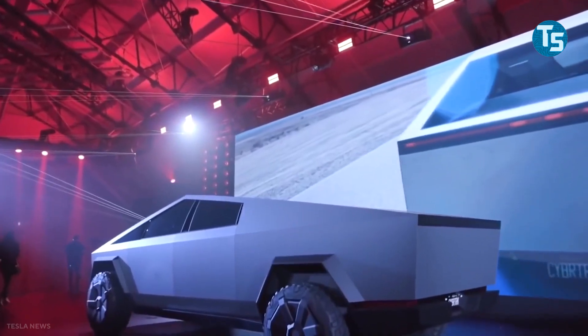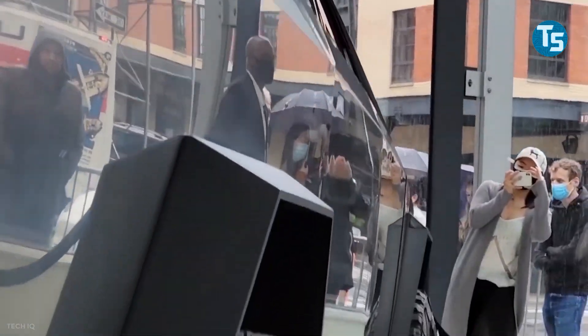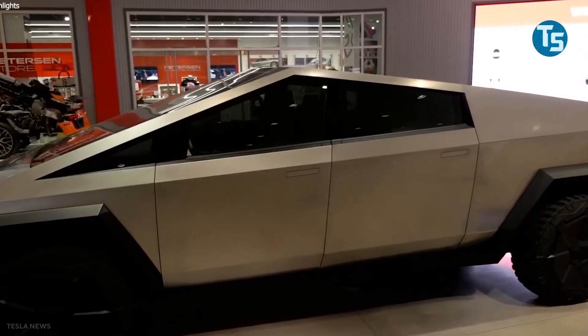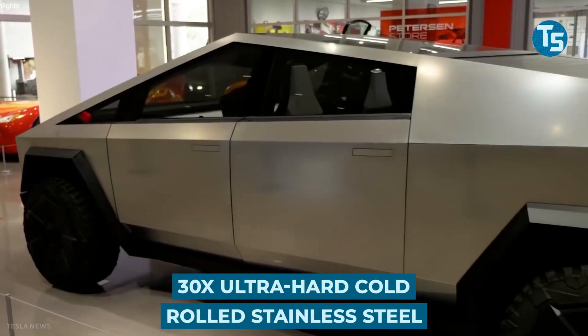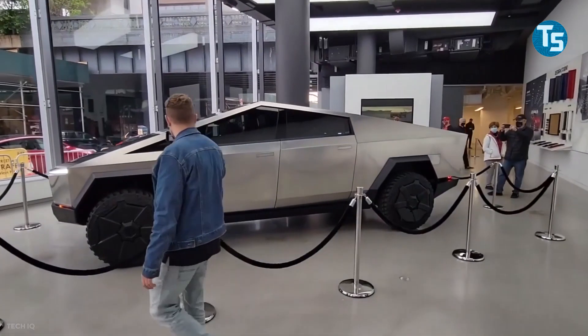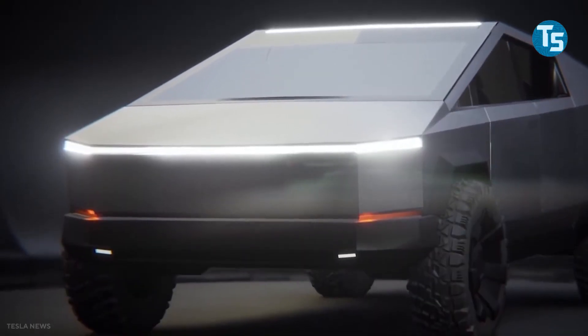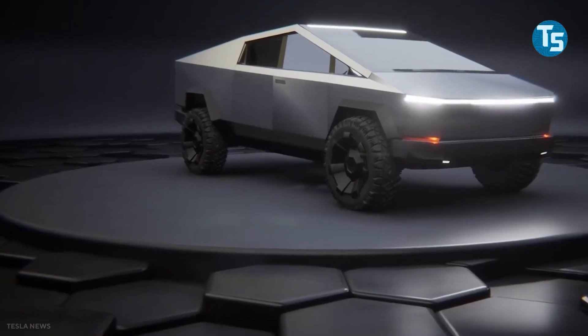Have you ever wished to own a car that does not rust and is very solid in its external structure? Elon Musk makes your wishes come true with the Cybertruck. Elon participated in a Twitter chat about the materials used. In addition to its design, this car is unique for its use of 30x ultra-hard, cold-rolled stainless steel. Tesla has made great efforts to satisfy its clients and is in the process of producing the best Cybertruck ever made.